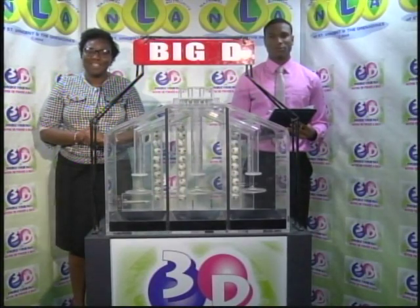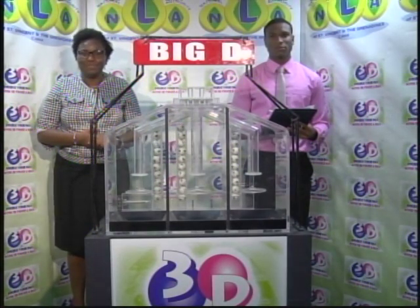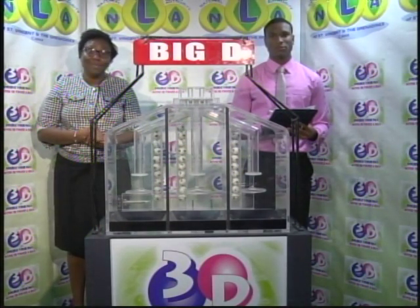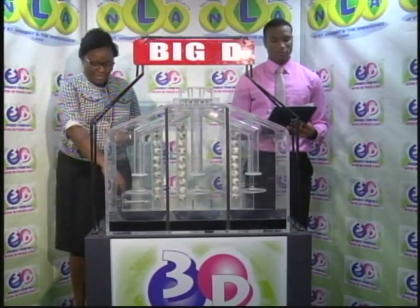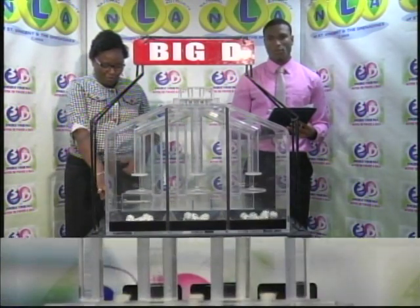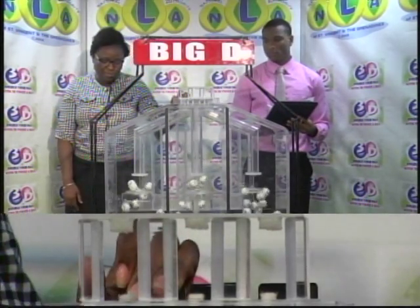Cyprian Isaacs is representing the auditing firm of BDO for this evening's 3D draw, dated the 5th of March 2019, numbered 10,587. All three sets of balls, numbered from 0 through 9, have been checked by the auditor. First draw for the Big D winning number.